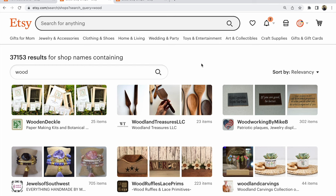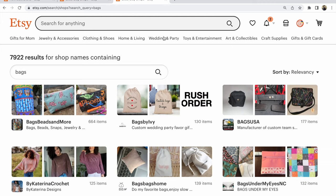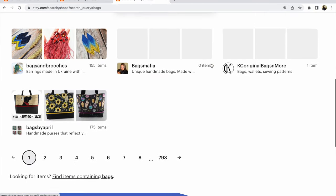It's so important because due to the name of your Etsy shop, people could find you on Etsy or in other searches. For example, for 'bags,' another result — not so much competitive. It's nearly 8,000 results of Etsy shops with 'bags' in the name.